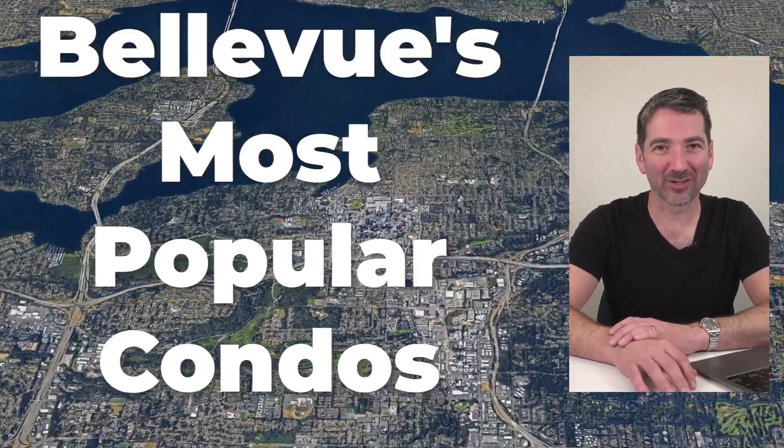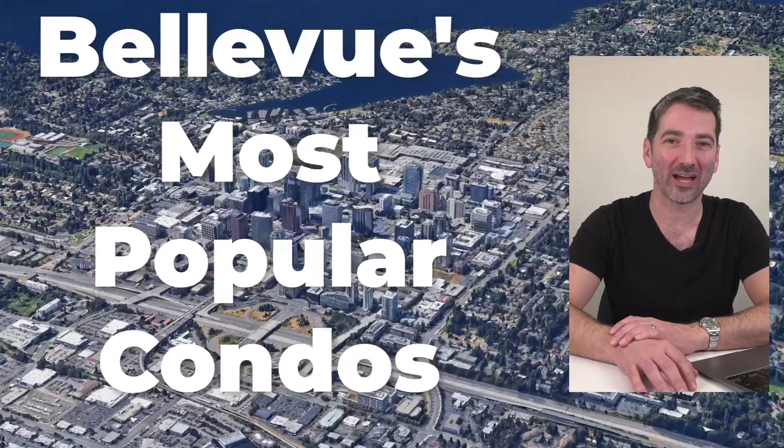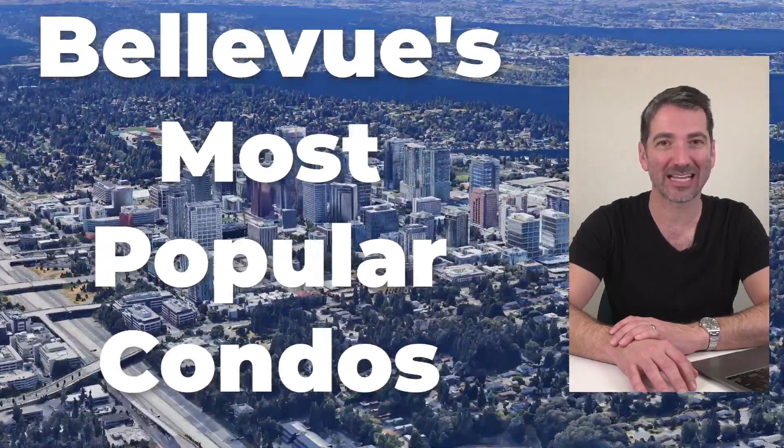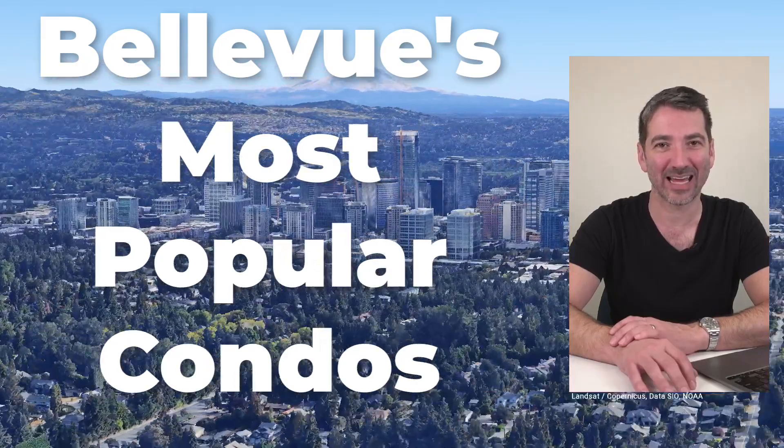Wonder what the best or most popular condos are in downtown Bellevue and in Kirkland? We're going to walk through the five most popular condos of last year and talk about why these condos are some of the best in the area.